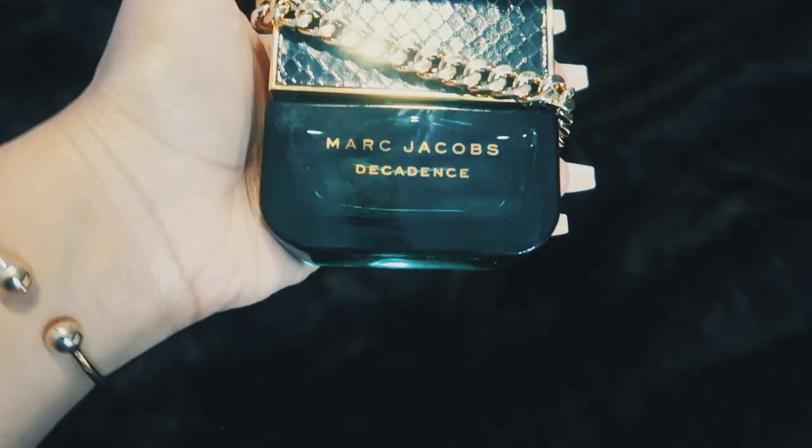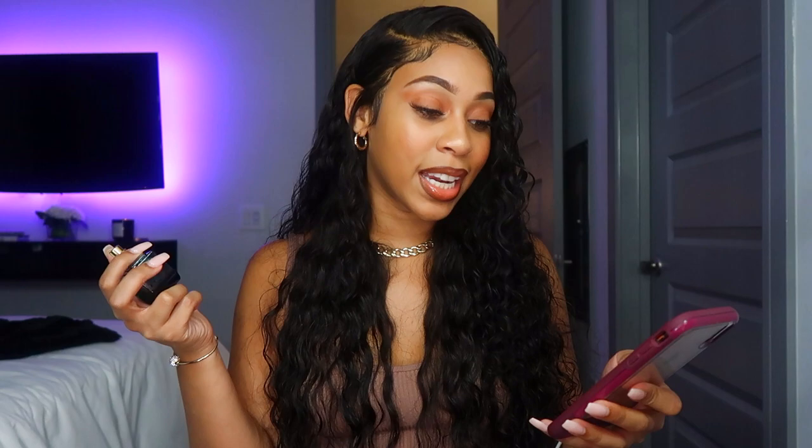This next one is Marc Jacobs Decadence. I love this packaging — it's like a little purse with a gold chain, ten out of ten for that. It comes in this emerald bottle, and emerald is one of my favorite colors. This one is funny because it reminds me of college — it was my best friend's favorite scent. When it arrived I was sniffing all the perfumes, she happened to be on the phone with me, and I was like, 'Did you used to wear Decadence?' She said yes, she wore it all the time in college. It's just funny how your brain connects smells to people and places.